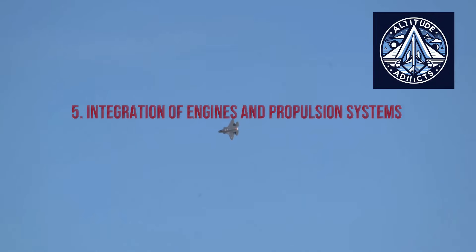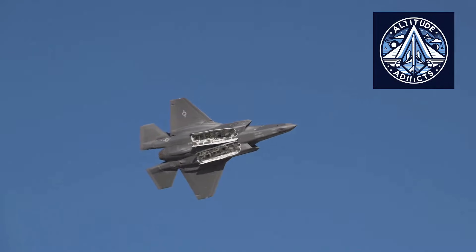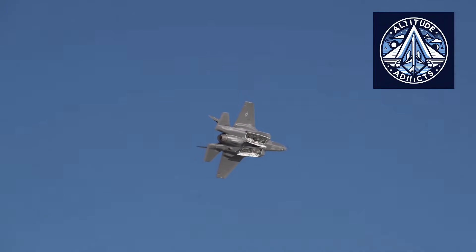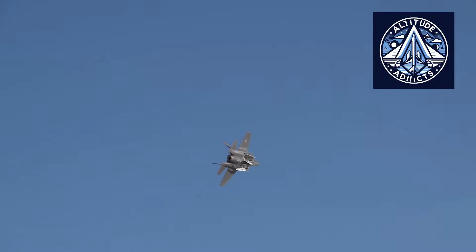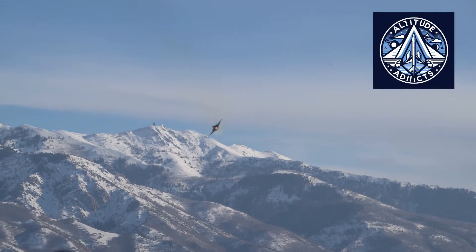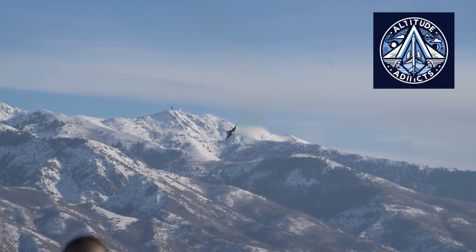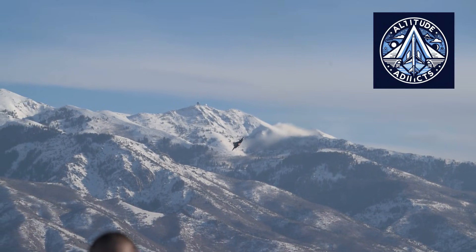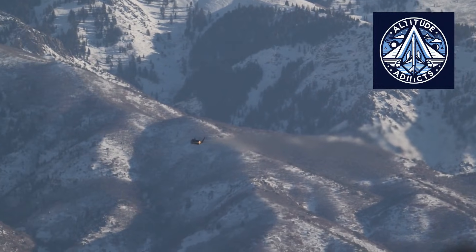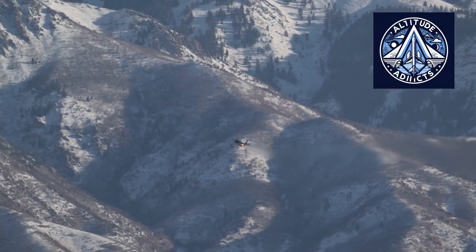The F-35 employs a standardized engine architecture across all variants, which simplifies production, logistics, and maintenance. Engines are installed late in assembly and integrated with digital monitoring systems. Standardized interfaces enable rapid installation and replacement, supporting high sortie rates and efficient sustainment.